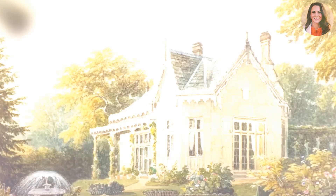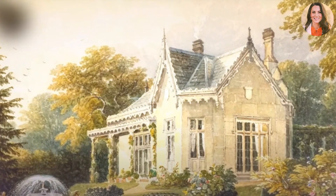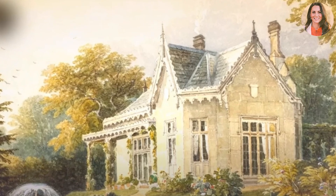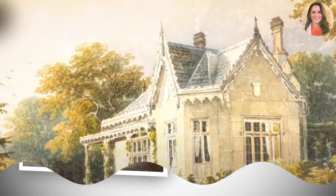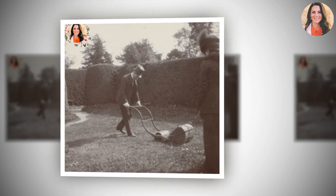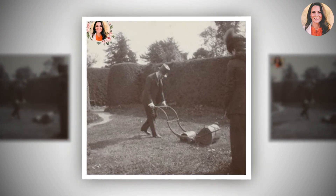An image shared by the Royal Collection Trust showed King George V getting stuck into mowing the grass within the stunning gardens. He was dressed in a full suit and even a top hat for his green-fingered foray, and the black-and-white photo also revealed the immaculately pruned hedges in the grounds.